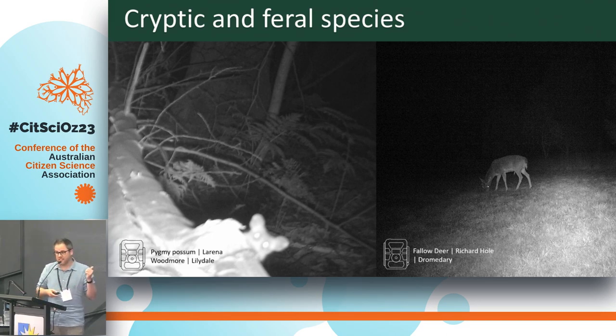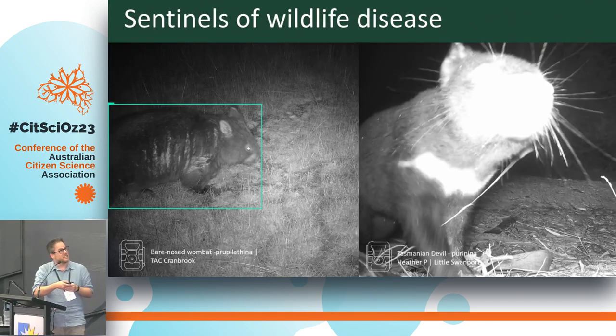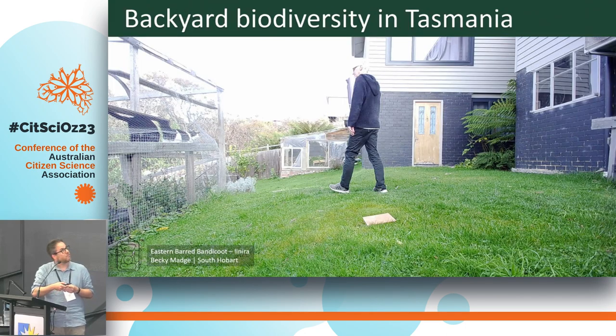Other questions might involve just collecting records of cryptic and shy species — we have a little pygmy possum here with big ears. Tasmania has a massive problem with fallow deer at the moment. One record came from an Englishman who lives on the outskirts of Hobart — he had no idea he had deer in his backyard and this was his first sighting of a deer, which was pretty shocking to him. We also have localised extinctions of wombats from sarcoptic mange in Tasmania, which is something we can pick up on cameras and monitor the spread of.